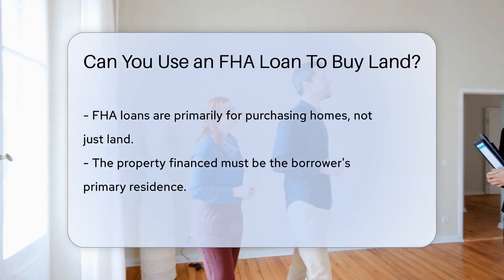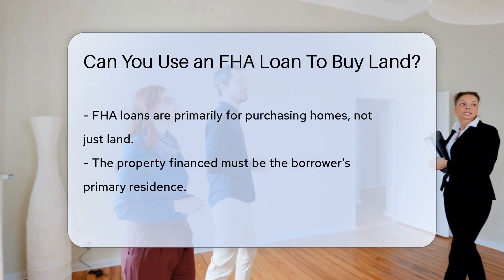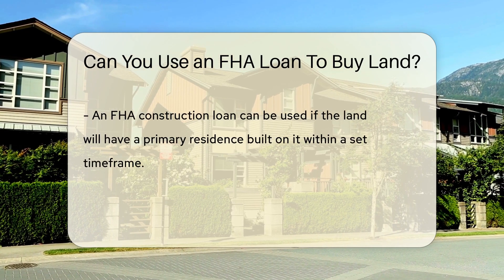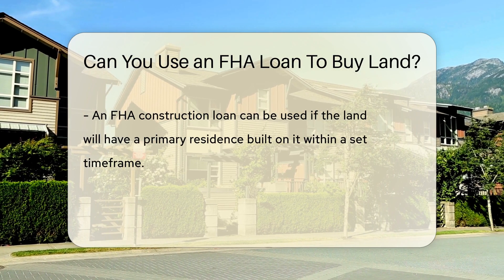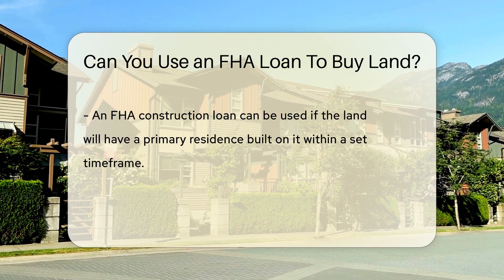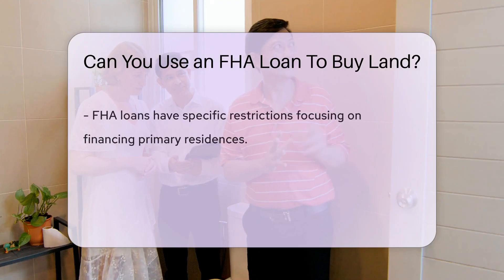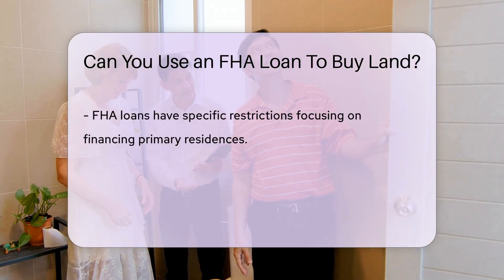The FHA requires the property to be a primary residence. If the land is to be used for building a primary residence within a specific time frame, an FHA construction loan may be an option. FHA loans have restrictions on the type of property that can be financed, focusing on primary residences.